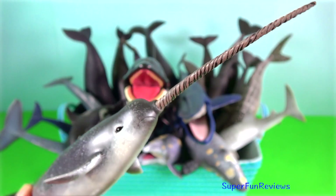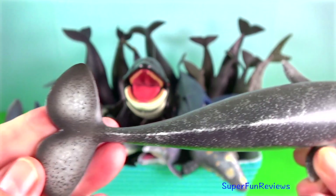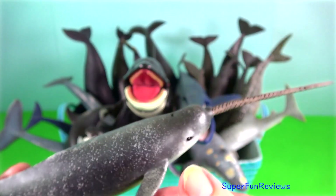Narwhal. It is one of two living species of whale in the family Monodontidae. The males are distinguished by a long, straight, helical tusk.